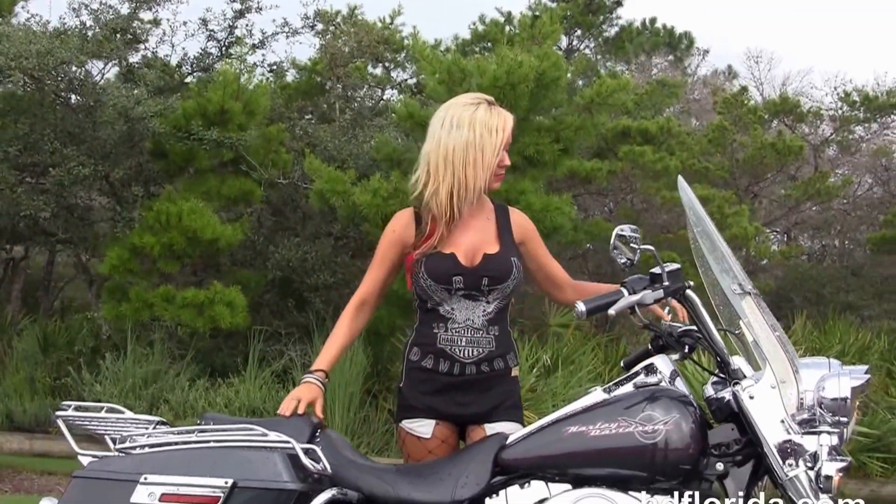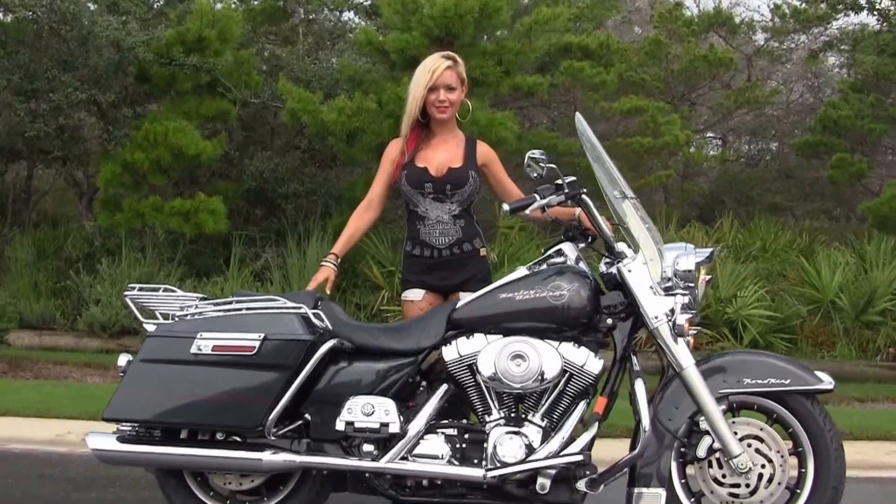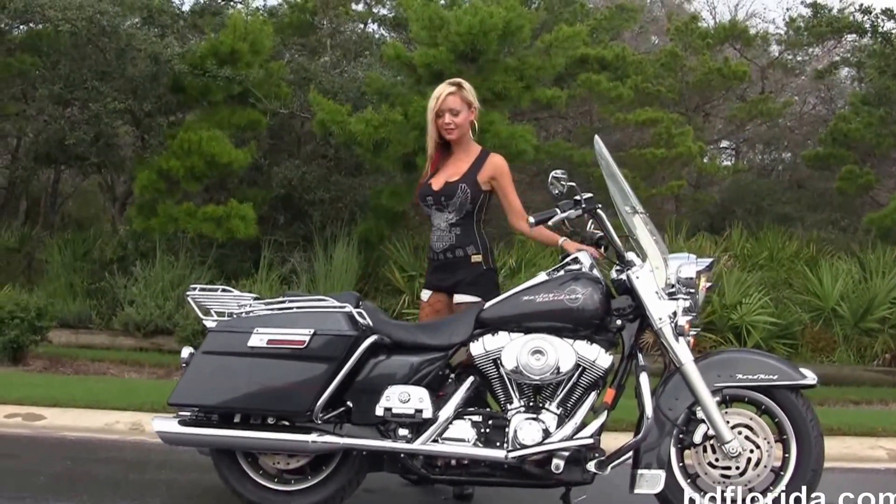This bike's got brand new tires on it to get you on down the highway. And here at the world-famous Harley-Davidson of Florida, all our bikes are fully serviced and safety inspected.